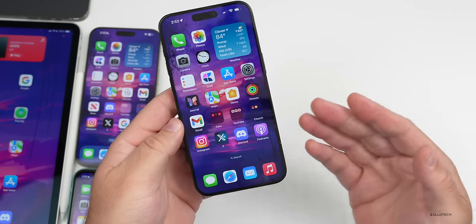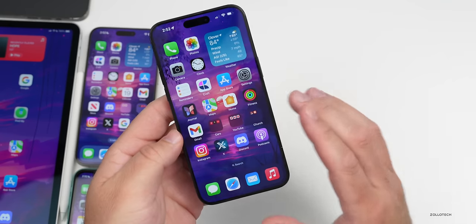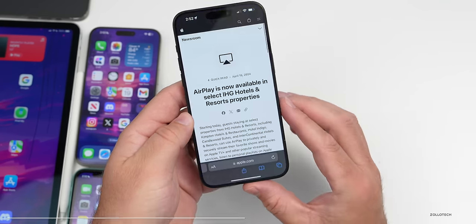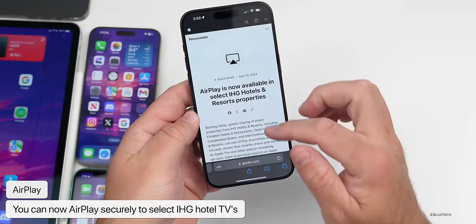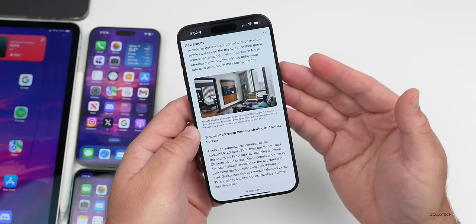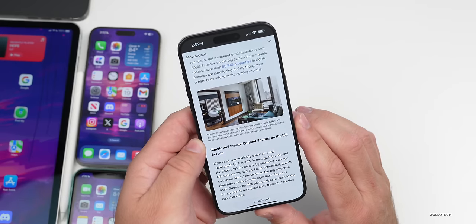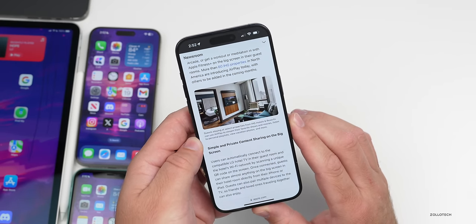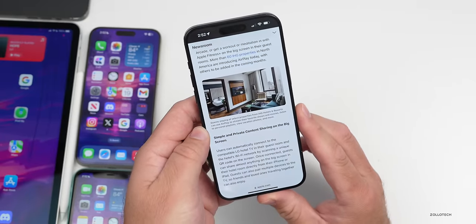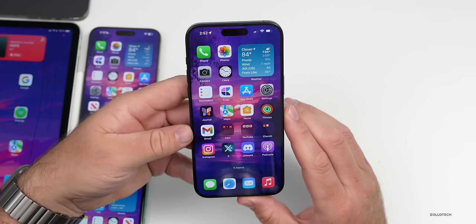A long-promised iOS 17 feature that allows secure AirPlay to hotel TVs is now available in some IHG hotels and resorts in the USA, Canada, and Mexico. You use your phone to scan a QR code, which securely connects you to the Apple TV for AirPlay. It's available in more than 60 IHG properties and requires iOS 17.3 or later.